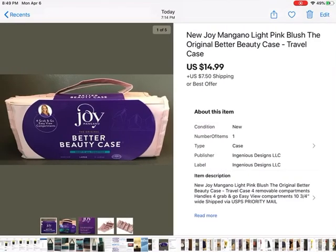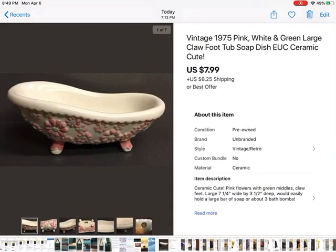This I got at Goodwill — Joy Mangano better beauty case. It's a case that unrolls and you can put makeup, jewelry, or whatever you want in it. It has removable compartments that stick on with Velcro. I liked the pink color so I got it, and it sold within a couple of weeks for $14.99 plus shipping. This I got from another estate sale — it was just kind of a throw-it-in-for-free thing. A really cute soap dish, super cute, and it sold for $7.99 plus shipping.